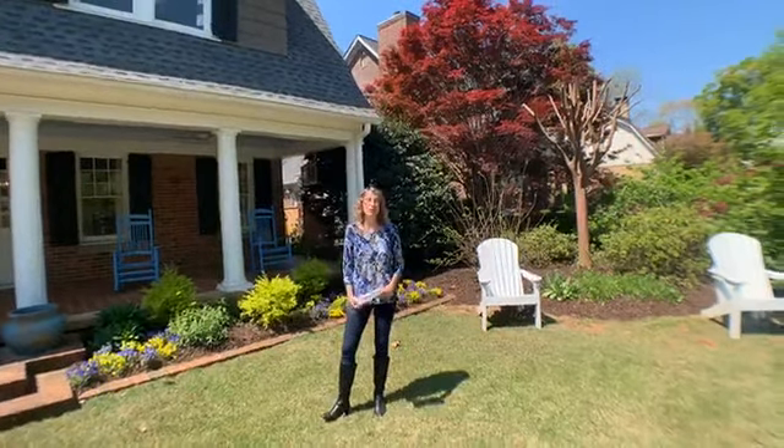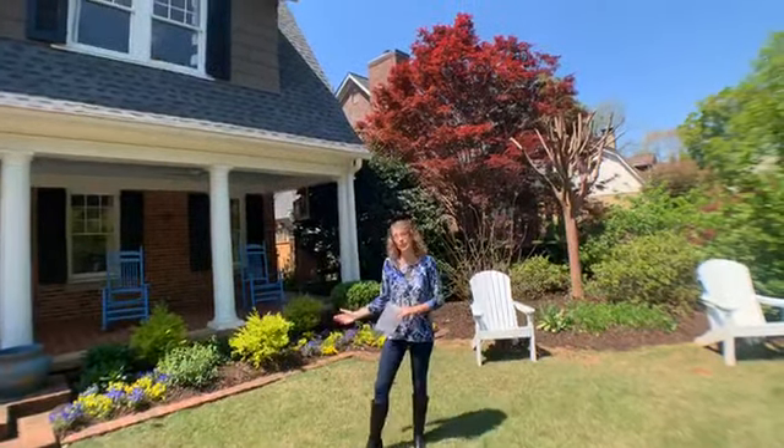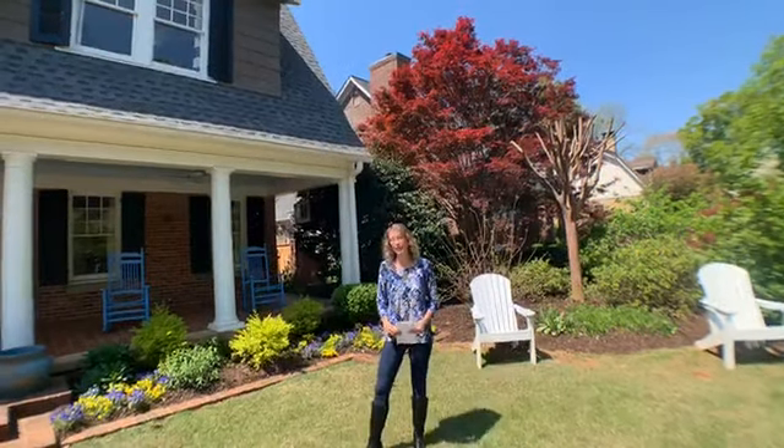Welcome everybody. My name is Marjorie Lohman-Greenbaum. I'm with Keller Williams Metro Atlanta in the Decatur office. I want to take you on a tour today of 17 Berkeley Road. We're in historic Avondale Estates.